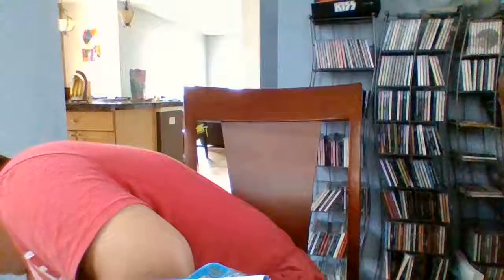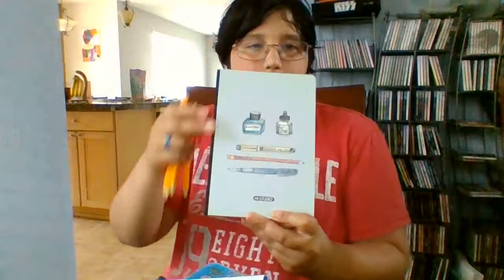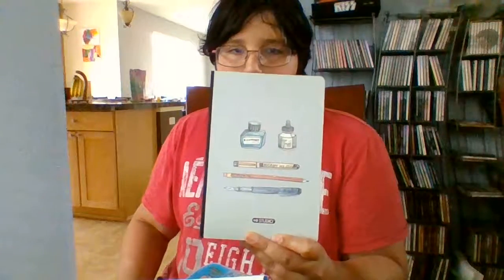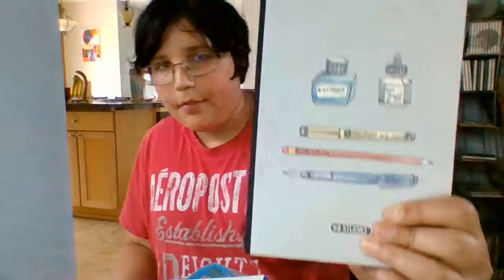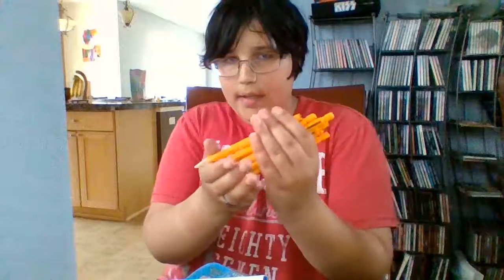At the Dollarama, I got this sketchbook — it has really really nice dark paper, very smooth, and it has this design on the front of it, which I thought was pretty cool to see. Then I also got some Zebra mechanical pencils that I'd never seen before.